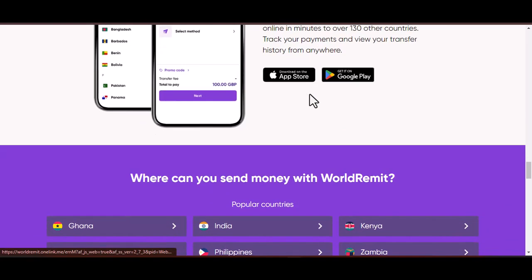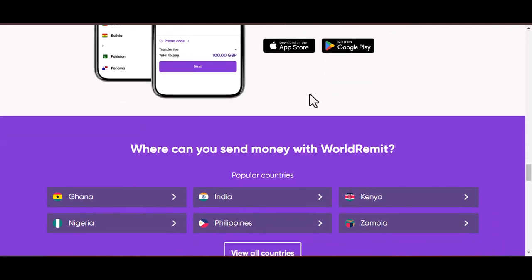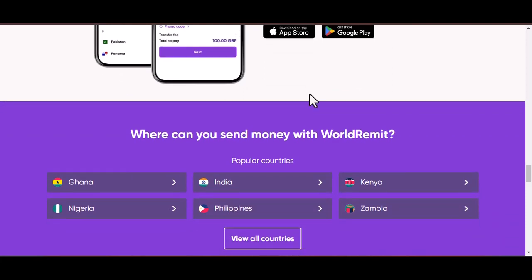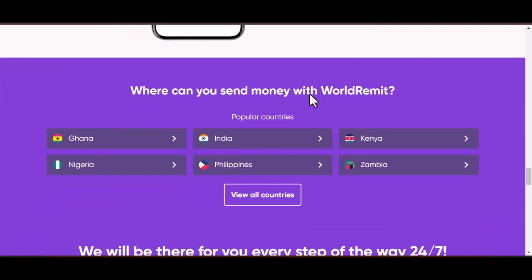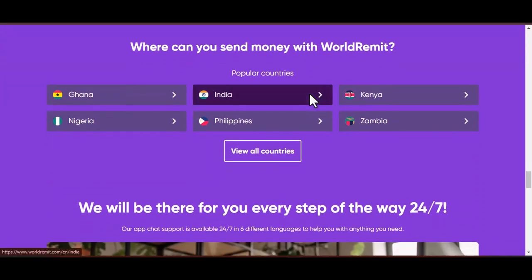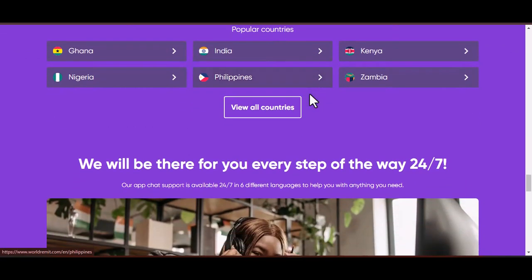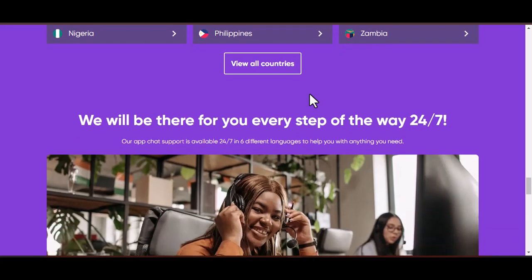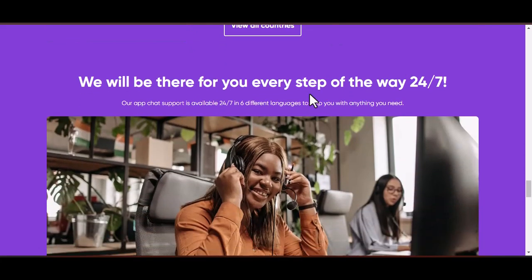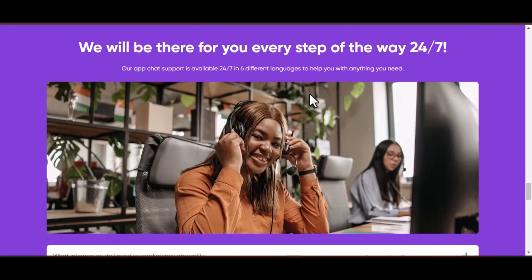Be patient. While WorldRemit strives to respond promptly, there might be a slight delay depending on email volume — don't send multiple emails about the same issue. Email is a great way to connect with WorldRemit's customer support team, but it's not the only option. If your situation requires more immediate attention, you can explore their live chat option on the website during operating hours, or consider reaching out through their social media channels.